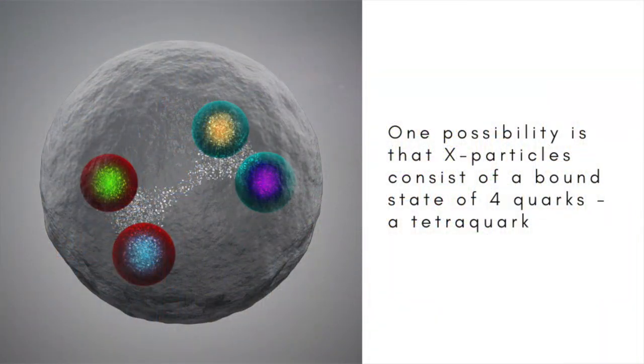One possibility is that X-particles are a kind of tetraquark, an exotic particle made from a combination of four quarks. Another suggestion is that the X-3872 is a kind of molecule made not of atoms, but of two loosely bound mesons, particles which are themselves made from two quarks.